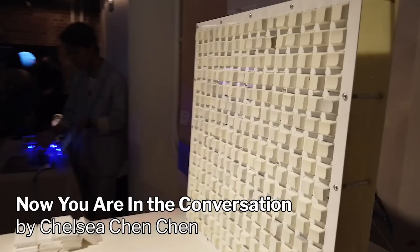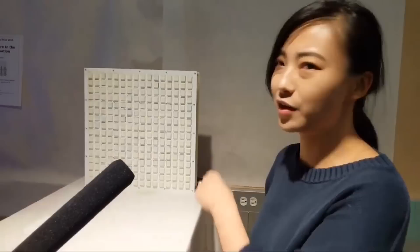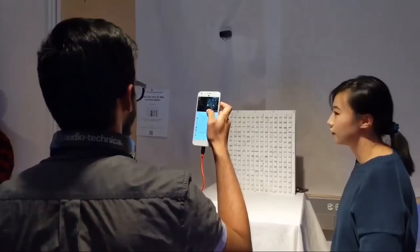My name is Chelsea Chen. This is my project, called Now You're In The Conversation. The reason I made it is because I'm tired of people taking photos in museums and exhibitions — sometimes they really don't care about the artwork itself, they only want to post on Instagram. So I made a very Instagrammable piece, and when you're trying to take a photo of it, it stops.